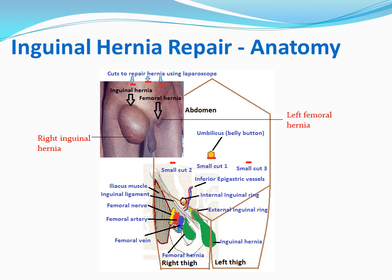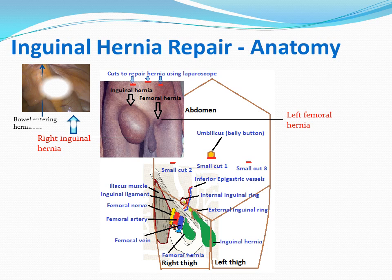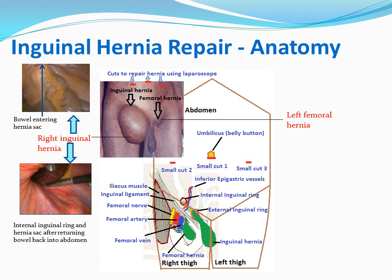In this diagram, we can see the structures around the hernia, in particular the femoral blood vessels and nerve. In this photograph, we can see the bowel entering the hernia, and after returning the bowel into the abdomen, the internal inguinal ring, which is the inner ring through which the bowel passes into the hernia.